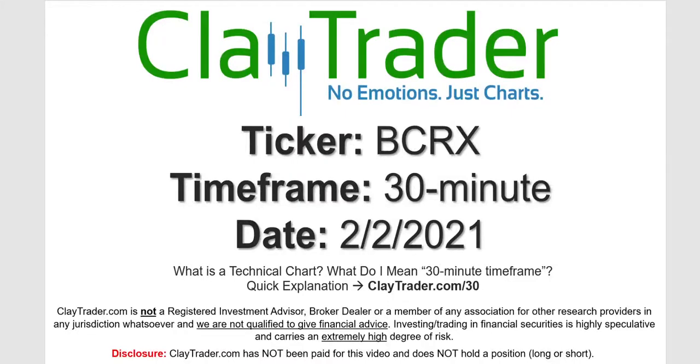Hey, it's Clay and this will be a video chart on ticker symbol BCRX. We will take a look at the 30 minute time frame. Not sure what I mean by 30 minute — I do offer an explanation video at that link.